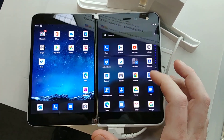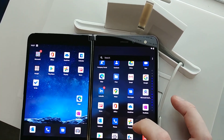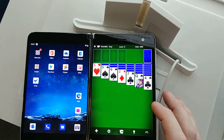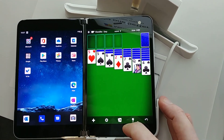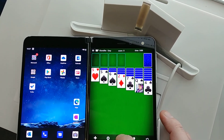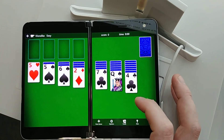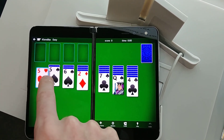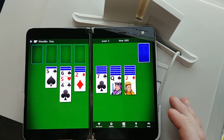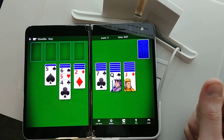Alright, there's the app list. Let's go up to Solitaire — and there we have it in the right pane. Sweet, full-screen gaming. It's a Microsoft game so I'm sure they've set up all the spanning.